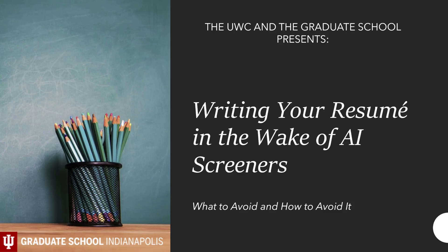With the rise of artificial intelligence usage in all disciplines and fields of study, it's important to know how it will affect you when you apply for a job. The UWC and the Graduate School presents: Writing Your Resume in the Wake of AI Screeners — what to avoid and how to avoid it.